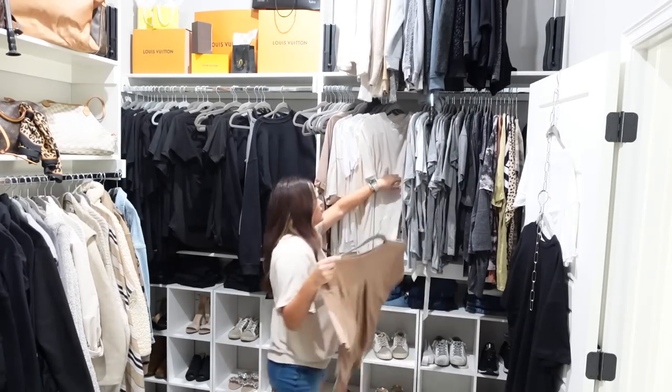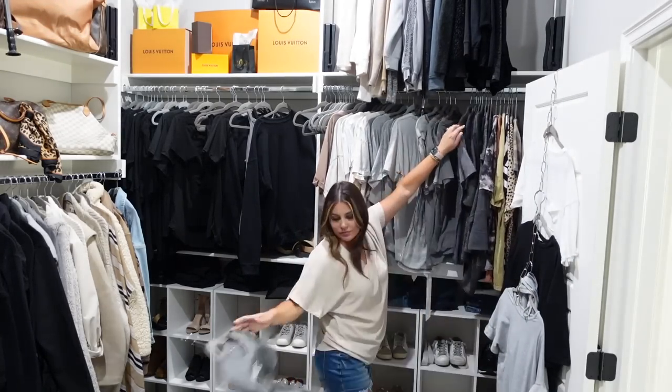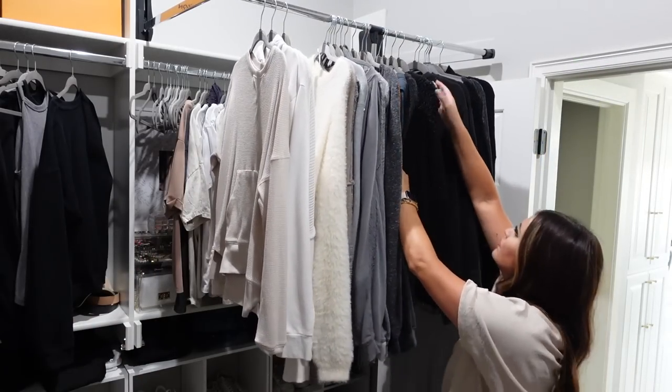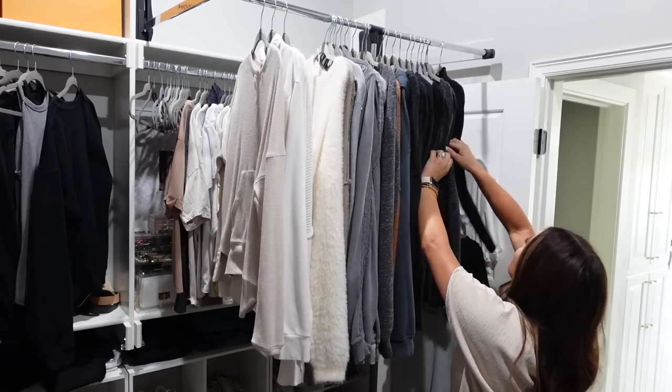I know decluttering can be really hard for some people, but the more you do it the easier it gets. It becomes like a game and it feels so good to drop a load off at donations, give it to a friend, or have a garage sale and make some extra money for pieces you actually want and love. The more you clear out, the lighter your body feels — almost like losing weight. It will free your mind so much more than you ever realize. Bathrooms and closets are the easiest places to start because you're less attached to those items, so that's where I'm going to start.